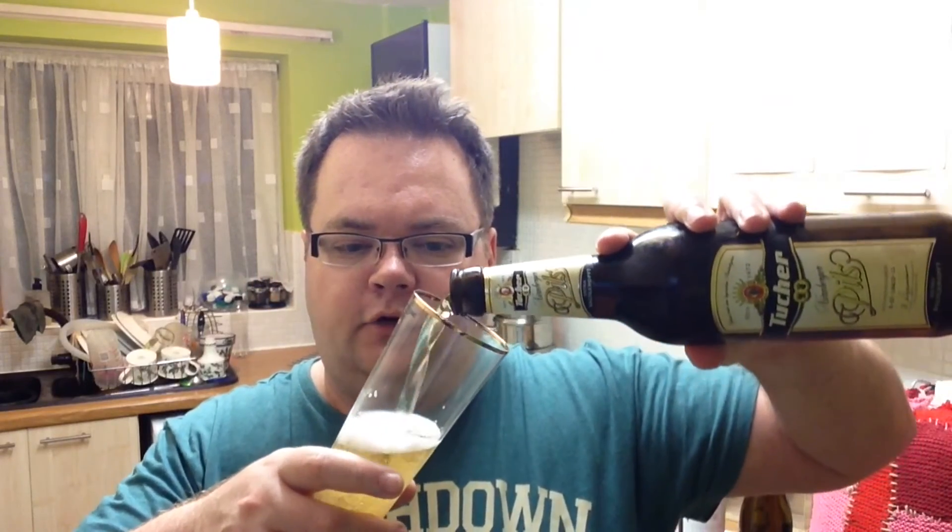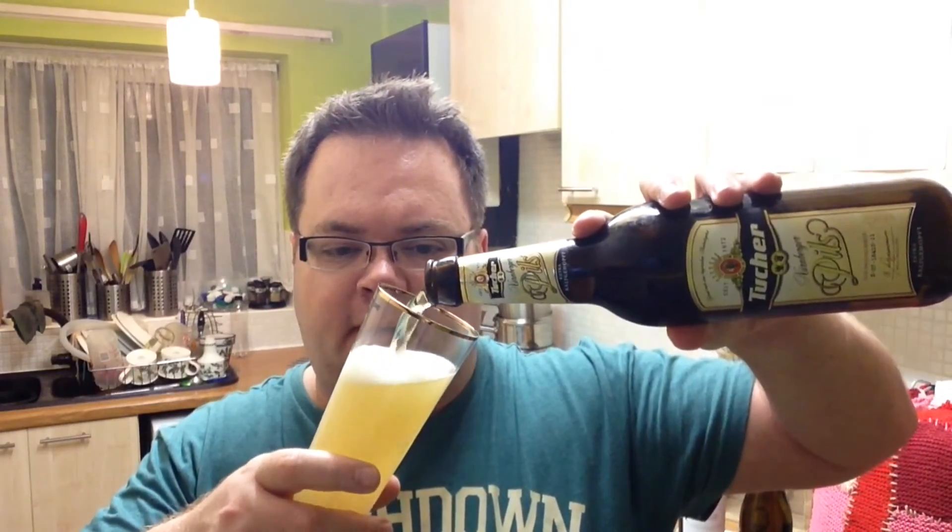Quite funky artwork, to be honest, isn't it? In the UK we can certainly learn a lot from our European neighbours, and in particular our friends in North America when it comes to the labels that we put on some of our beers, because some of our artwork leaves a lot to be desired.